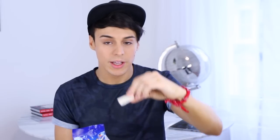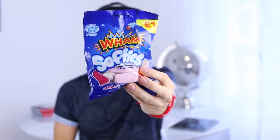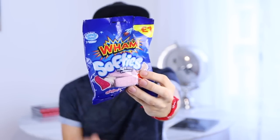The next thing I've got here are Wham Softies. They only cost one pound so this is totally super cheap. It's basically covered in sugar. Definitely give this one a try — this is really, really good.